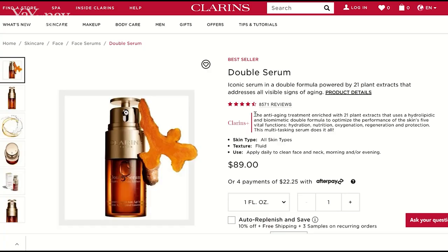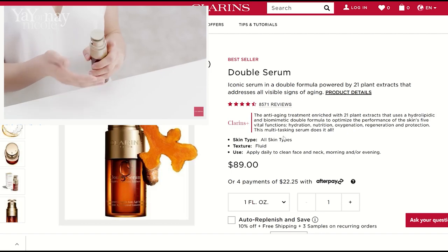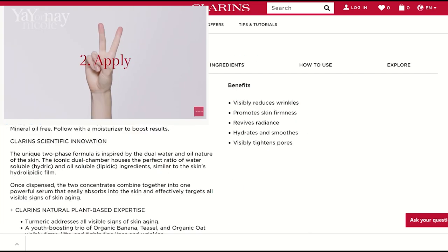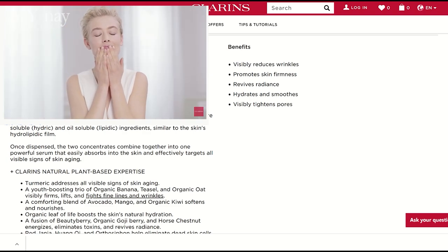The Double Serum is a hydric and lipidic system. Clarins claims that the Double Serum is an anti-aging treatment enriched with 21 plant extracts that uses a hydrolipidic and biomimetic double formula to optimize the performance of the skin's five vital functions: hydration, nutrition, oxygenation, regeneration, and protection. They say that this multitasking serum does it all and that it's good for all skin types. You can use it morning and evening, or morning or evening. It's their number one best-selling anti-aging serum and it's two serums in one.